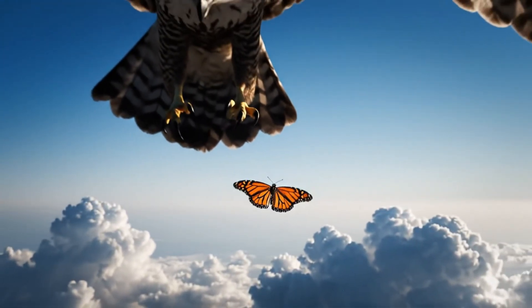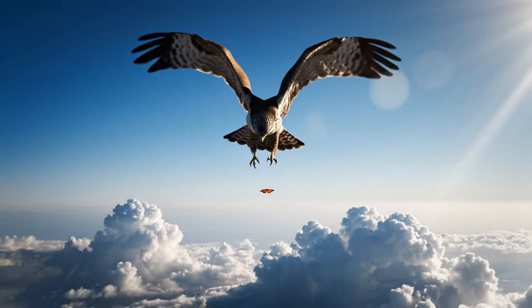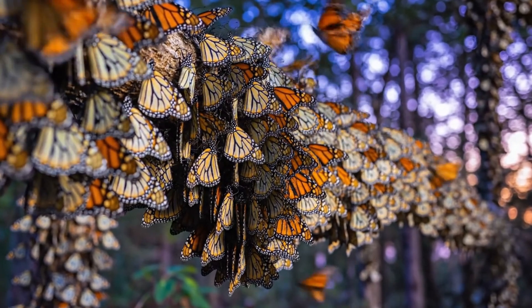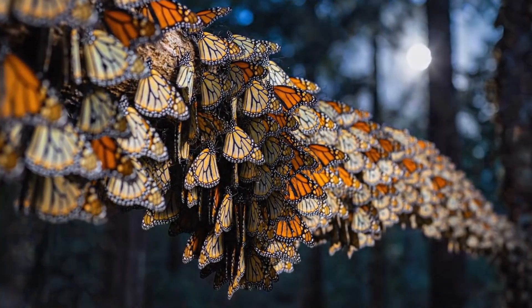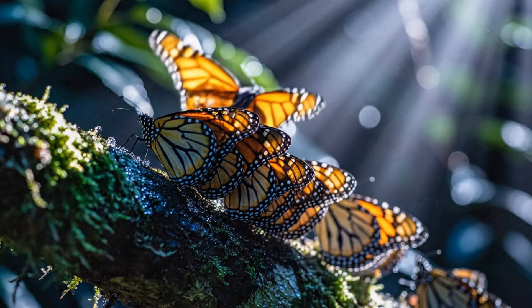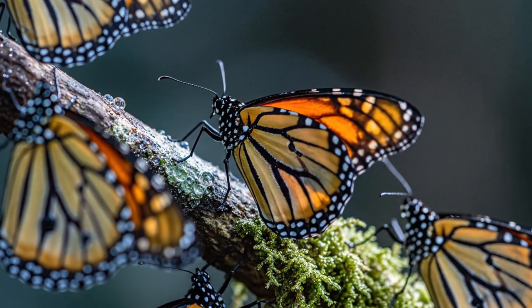Every journey has hunters — survival favors the smallest chance of escape. At night, they rest as one, tens of thousands breathing in harmony. Under moonlight, their wings shimmer like leaves of living gold.